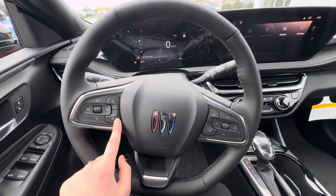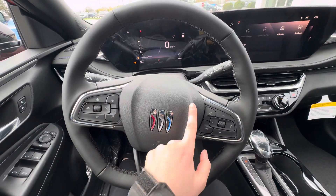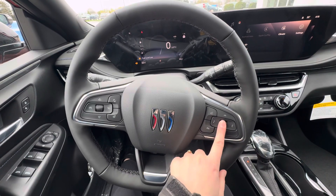You do have your forward collision alert, heated steering wheel, cruise control buttons, voice commands, call ending, and then this button changes what you want displayed on the dash.